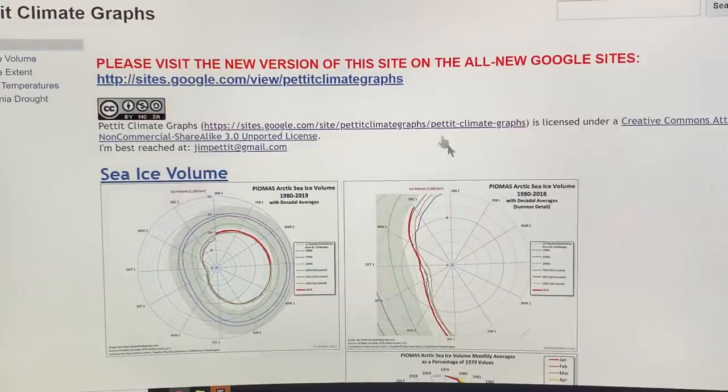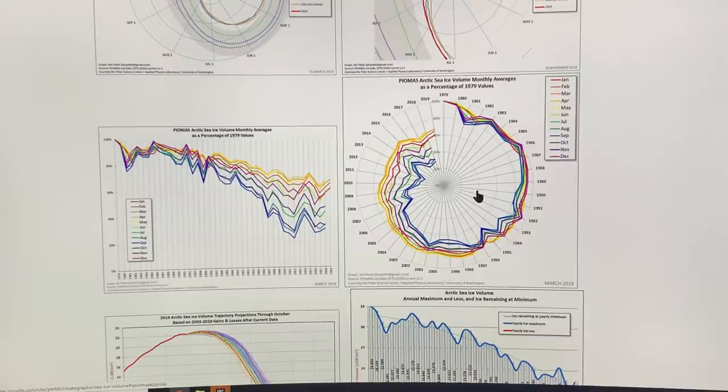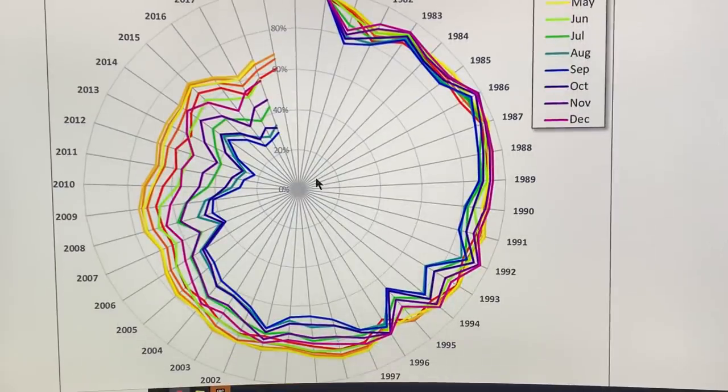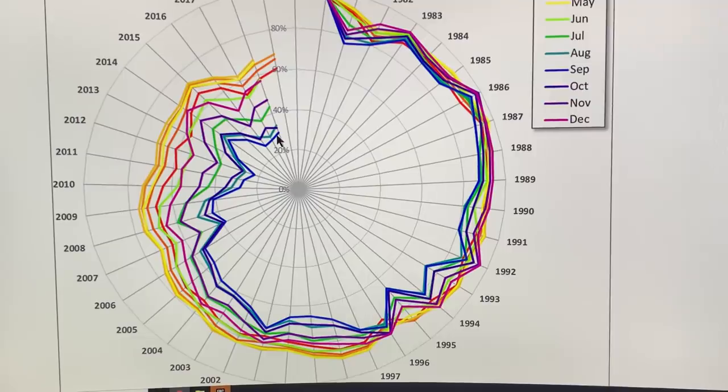Another site, updated to March 2019, shows the spiral. We have September here, then the two months bracketing it — August and October — then July and November, and so on. It's not just a blue ocean event; as more months are pulled down, the duration of open ocean in the Arctic gets larger and larger, until eventually we have no sea ice year-round.